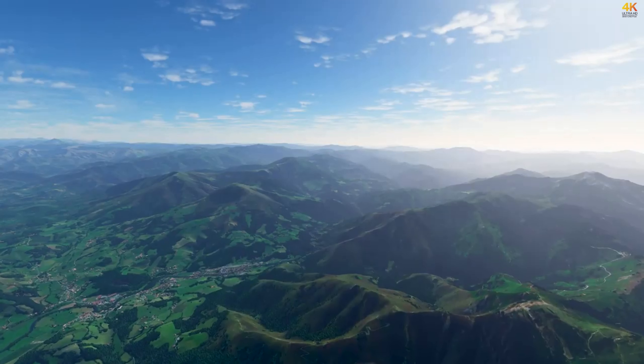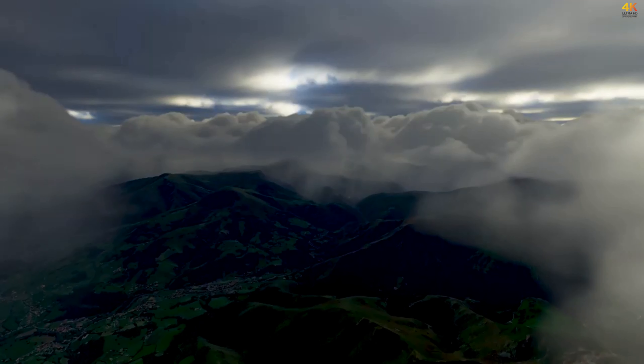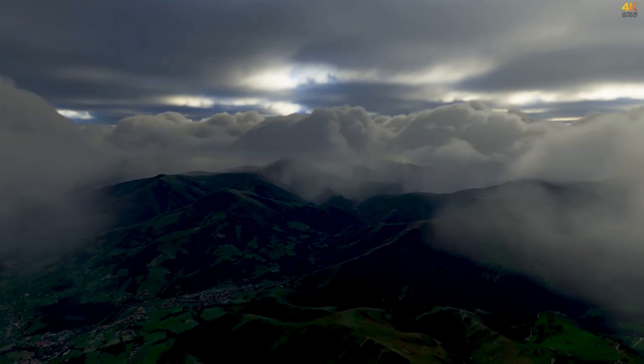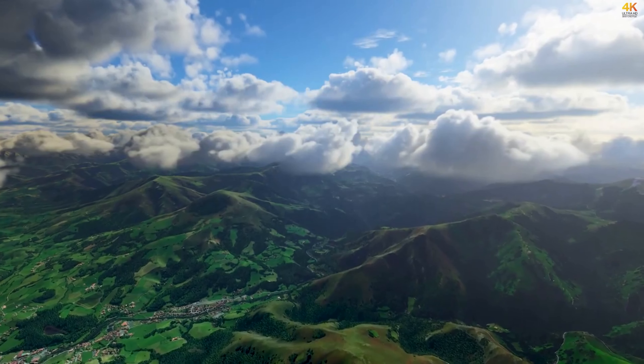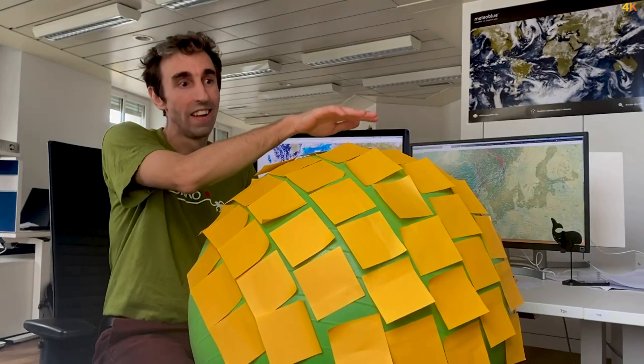Obviously for flying we are not just interested in the weather at the surface but also at higher altitudes. The way we solve that is by adding one more layer on top of that one, then another one, and another one, all the way up to the stratosphere.